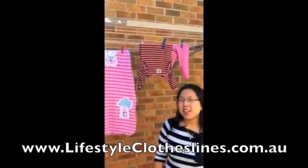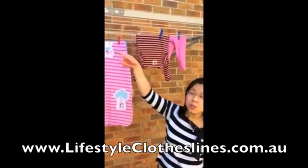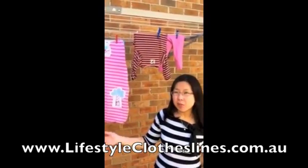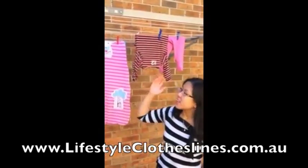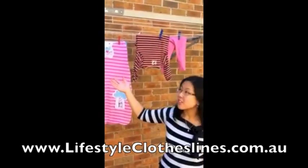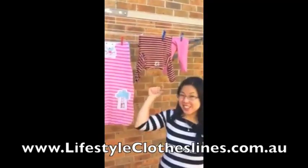Hi, I bought this Hills clothesline from Lifestyle Clotheslines. It's the Superfold Mono model and it was delivered really quickly, which I was really happy with. It's really easy to install and easy to use. I'm really enjoying that I can now hang my clothes outside instead of inside.